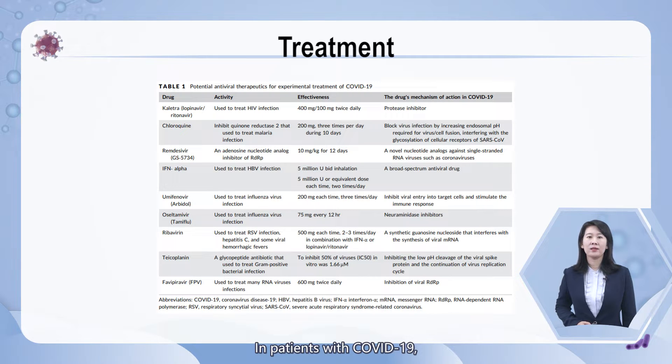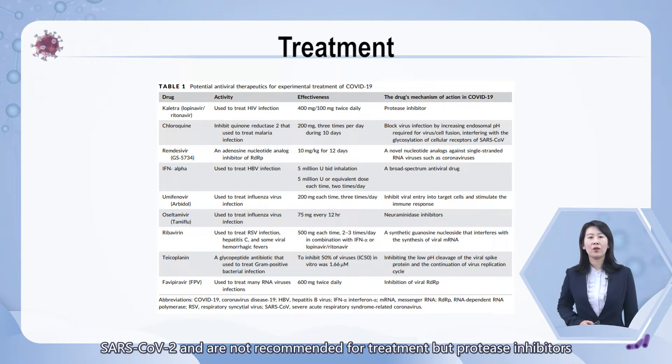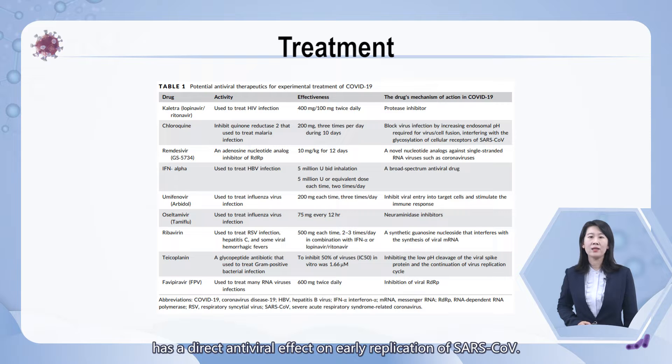This table shows the potential antiviral therapeutics for experimental treatment of COVID-19. In patients with COVID-19, hydroxychloroquine decreases inflammatory response and cytokine storm, but overdose causes toxicity and mortality. Neuraminidase inhibitors are invalid for SARS-CoV-2 and are not recommended. Protease inhibitors such as lopinavir and ritonavir inhibit the progression of most coronavirus disease and can be useful for COVID-19 patients, and in combination with arbidol, have a direct antiviral effect on early replication of SARS coronavirus.